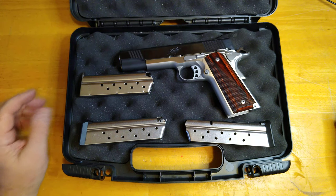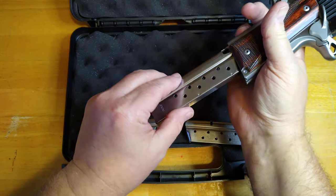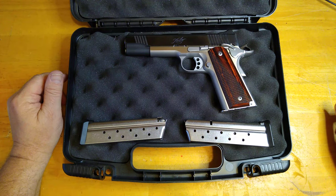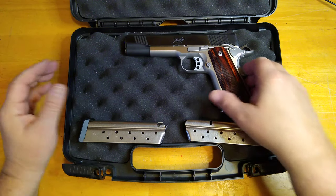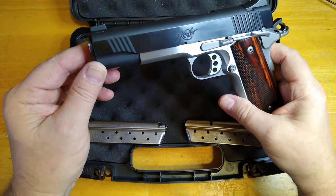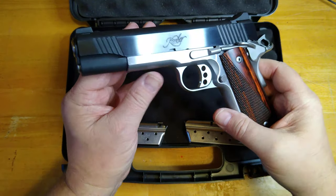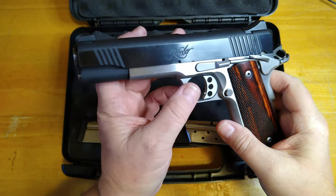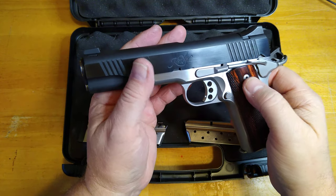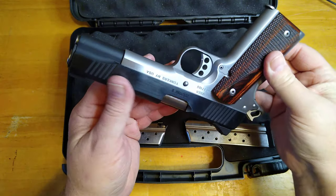I've read on some forums, and I realize that Kimber sometimes doesn't have the best name when it comes to some of their guns — sometimes their products are not as good as their price should warrant. I've read a lot of bad things about Kimber, and a lot of people praise them, so take that for what it's worth. The gun itself is not perfect — it's probably about 95%. It's got some dings and scratches, and there's an idiot mark where somebody reassembled it and slid the slide catch up in there. But overall it's in good shape. It's a beautiful gun.